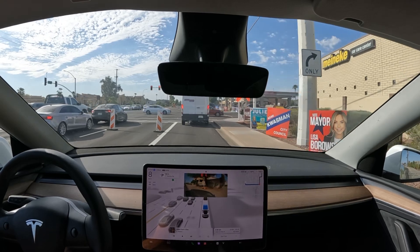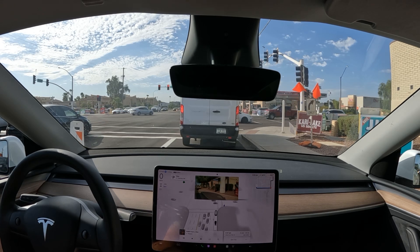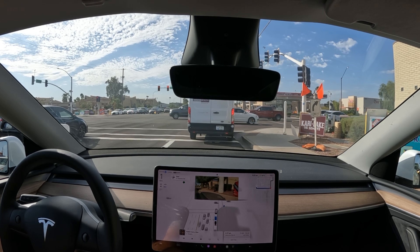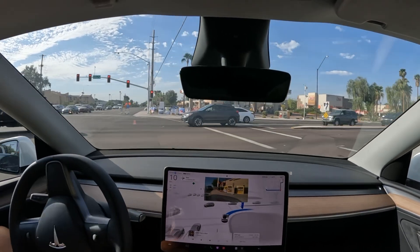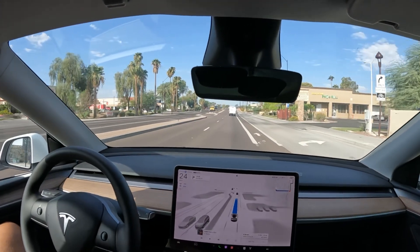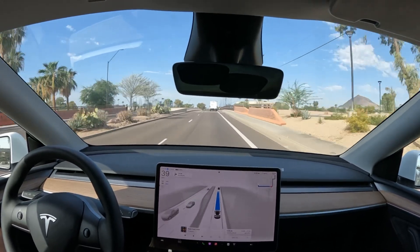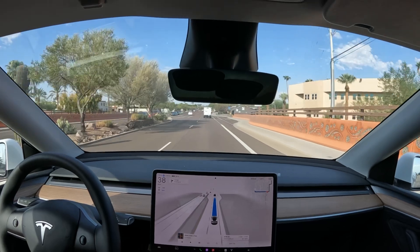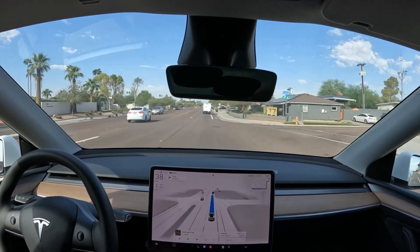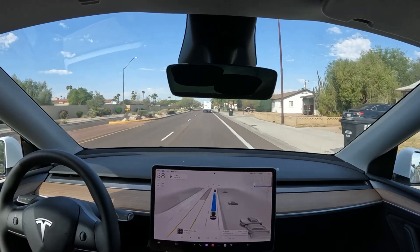Maneuvered around all these traffic cones pretty flawlessly — handled that pretty naturally. That's what you'll notice about a lot of these newer updates, and a lot of people have said this as well: the car feels more natural now than a couple of updates before. Like that stop right there to turn right — on some previous updates maybe would have had like an extra stop and wait added in there, but that was flawless.